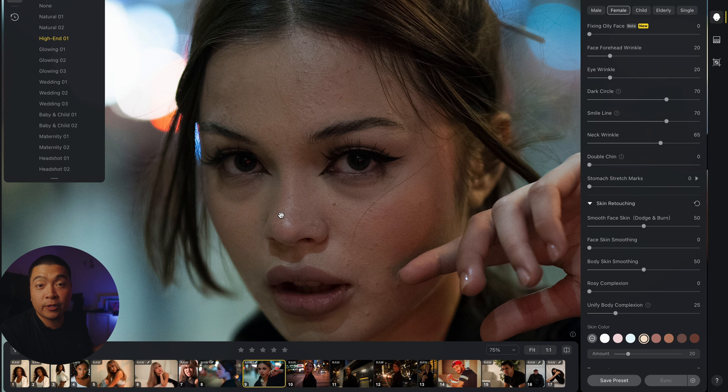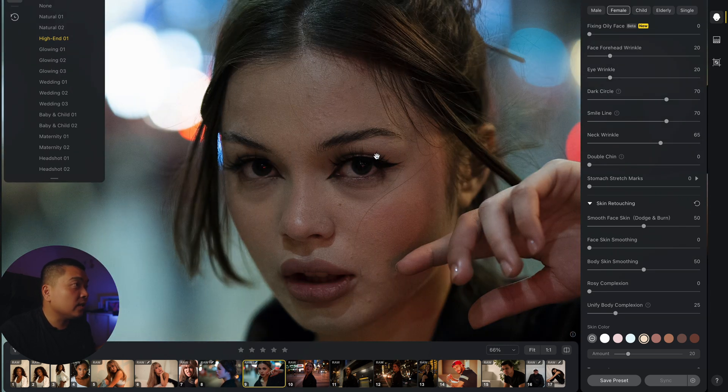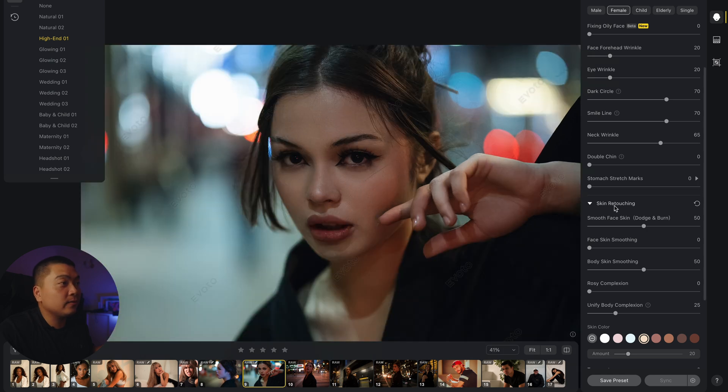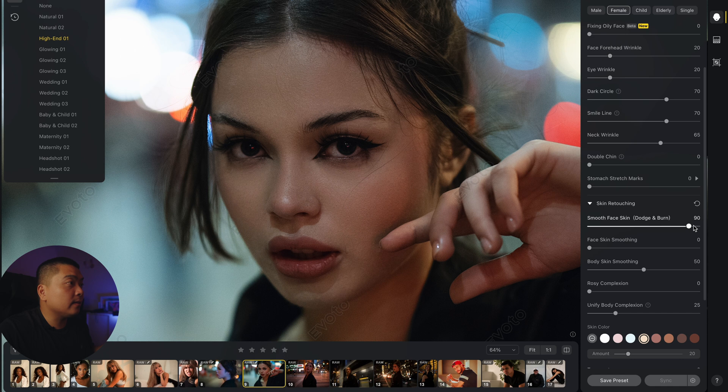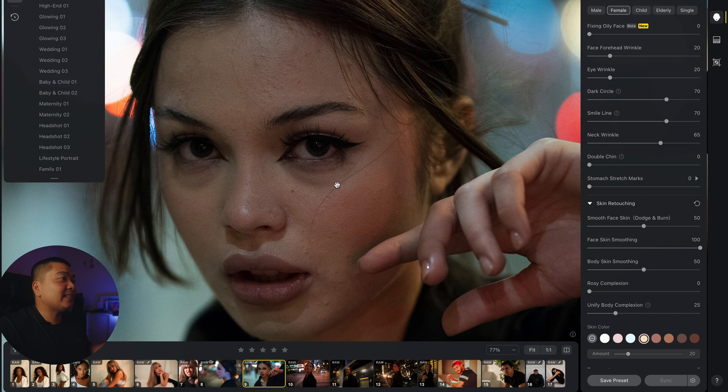Look at the preset for the high-end photos — it just got rid of everything: dark circles, blemishes. You can go down to skin retouching and use the dodge and burn slider. It dodges and burns the face and keeps the details. It does a really great job at evening out the skin. Once you put it to 100, you can see how plasticky she looks, so dial it back.